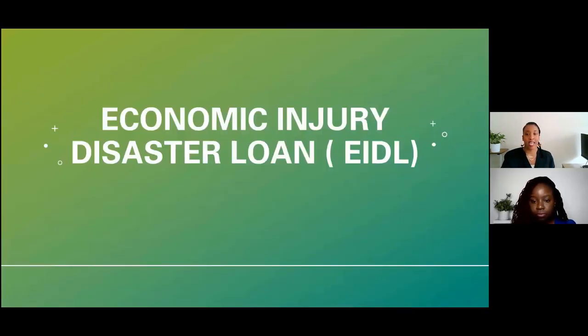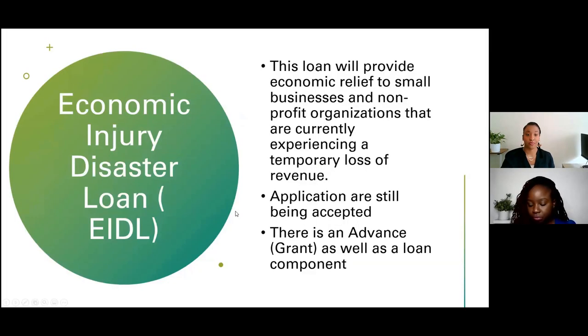The Economic Injury Disaster Loan provides economic relief to small businesses and nonprofit organizations currently experiencing a temporary loss of revenue. Applications are still being accepted. There is both an advance grant and a loan component. Unlike the PPP, other nonprofit entities — including 501(c)(6) organizations — are eligible for these EIDL funds, so if you're a 501(c)(6) where donations are tax deductible, you can take advantage of this program.